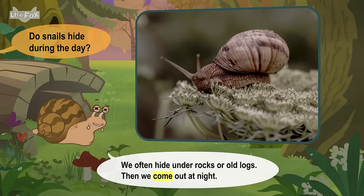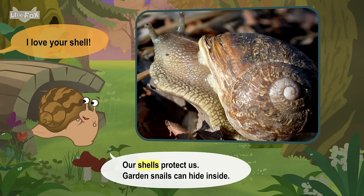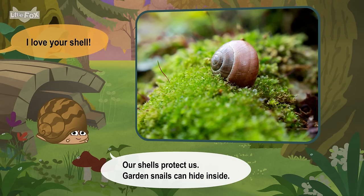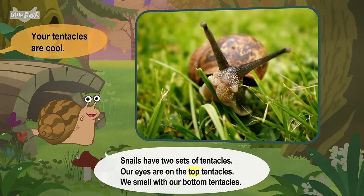Then we come out at night. I love your shell. Our shells protect us. Garden snails can hide inside. Your tentacles are cool. Our eyes are on the top tentacles. We smell with our bottom tentacles.